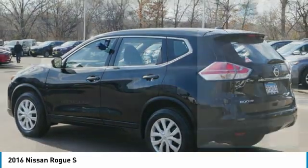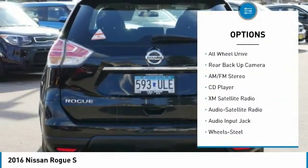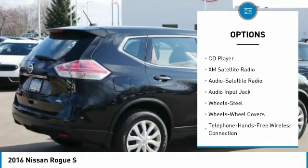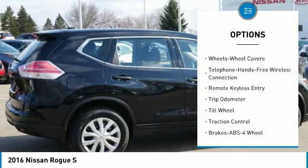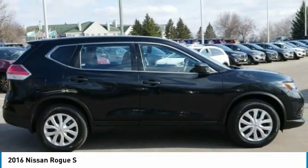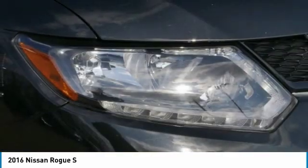Here are some of this vehicle's great options: anti-lock braking system, traction control, backup camera, all-wheel drive, XM satellite radio, air conditioning, Bluetooth wireless data link for hands-free phone, power steering, cruise control, AM FM stereo radio.